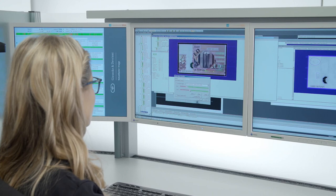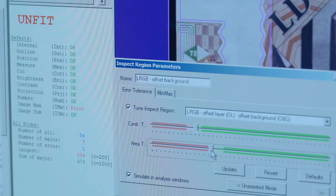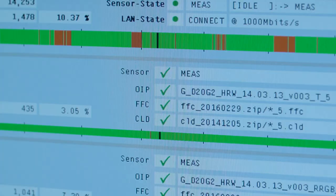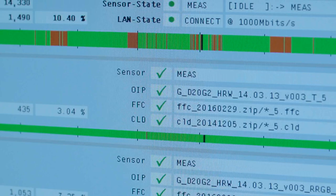Up to now, it was possible to fine-tune defect recognition using up to 64 parameters, each of which required individual adjustment. Now, two additional slide controls combine these functions using complex algorithms, enabling fast adjustment. With Notamaster image, even more data is obtained than with the previous OBIS system.